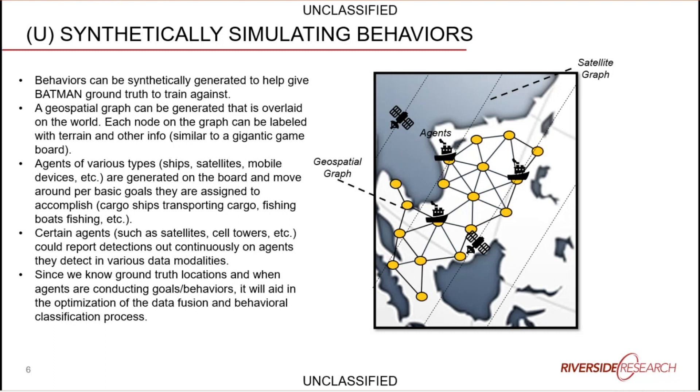On top of the ship graph, there's a second graph where satellites orbit the simulated earth. These can be placed in Molniya, highly elliptical, or polar orbits, with different sensor suites — SAR, EO, or RF geolocation. As satellites orbit, they attempt detections on ships crossing their path. We also have ground station agents on the ground map collecting things like AIS data.